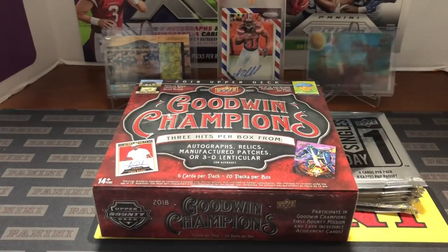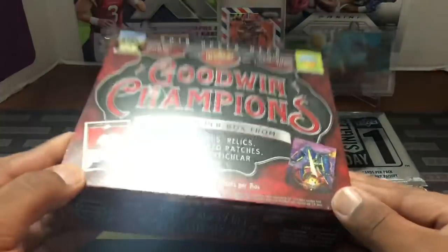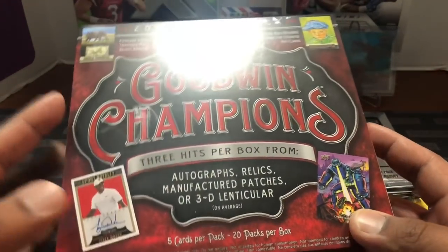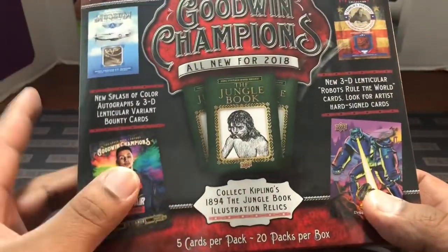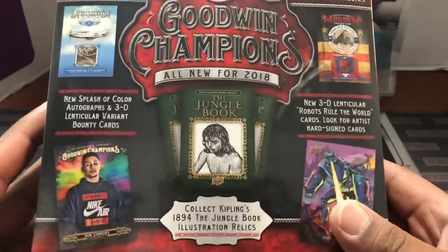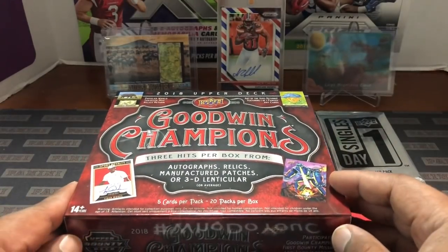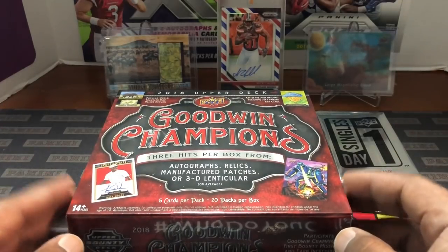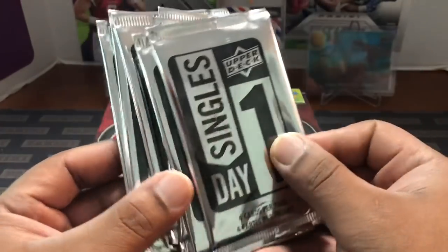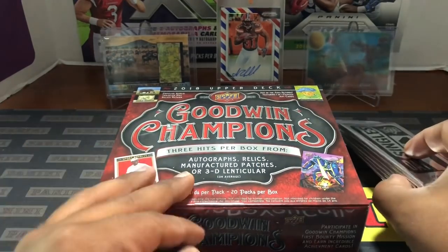Hello, how are you guys doing — Capital P here with another video. Today we have 2018 Goodwin Champions from Upper Deck. This has been out for a while. Out of this you get a collection of various things — oddballs, fun stuff, hockey. You got Ben Simmons museum relics, airplane relics, map relics, all types of stuff. You get some Michael Jordan, LeBron James — just an abundance of different items you don't get from Panini. My LCS and Upper Deck have a promotion going on in November where for every ten dollars you spend on Upper Deck products you get one of these single packs.